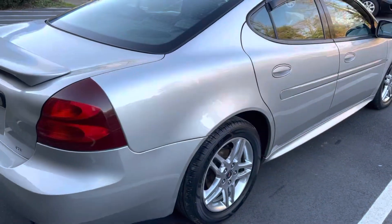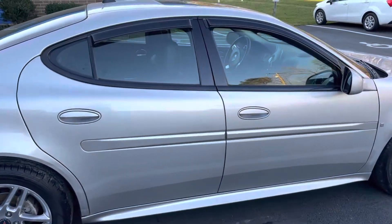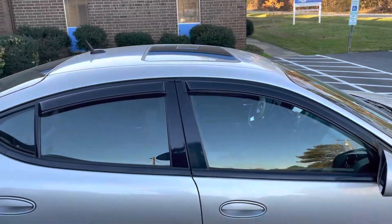Looks like some bird droppings there on the trunk but nothing that can't be washed off. Our tires are new — we did a lot of work to this. Working sunroof.